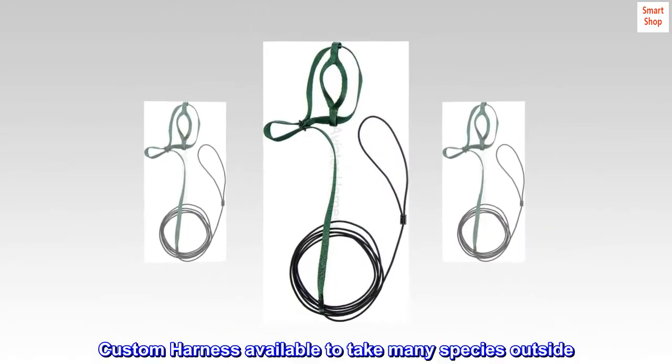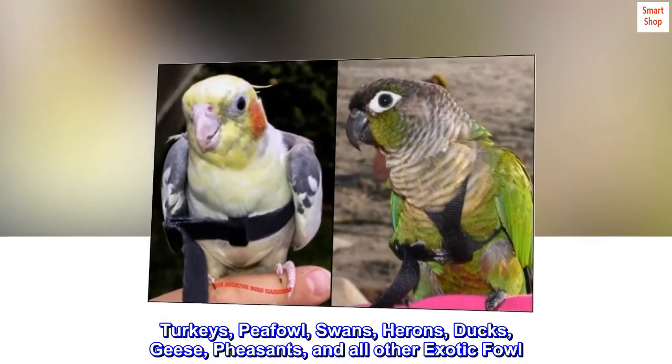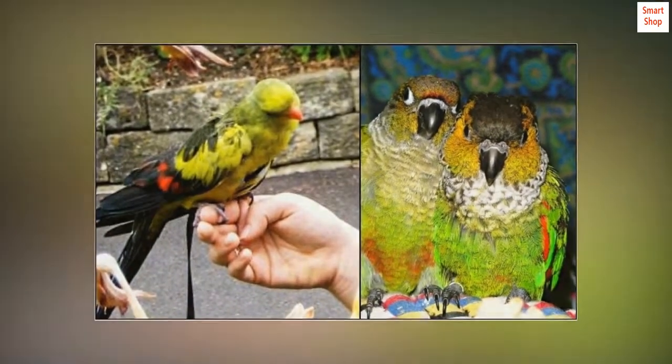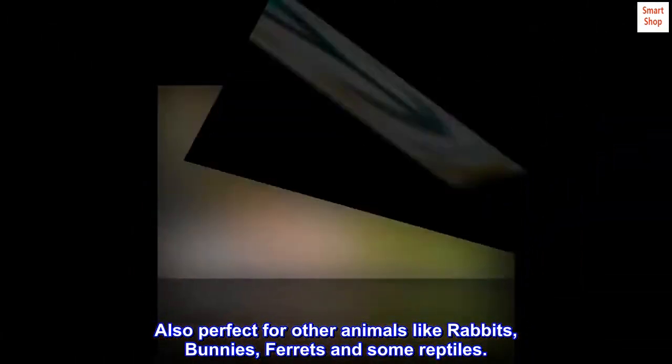Custom harness available to take many species outside: turkeys, pea fowl, swans, herons, ducks, geese, pheasants, and all other exotic fowl. Also perfect for other animals like rabbits, ferrets, and some reptiles.